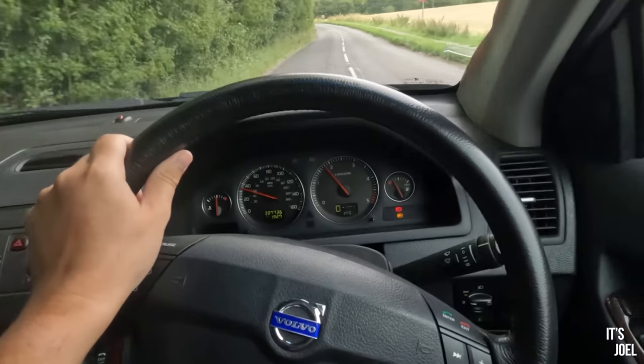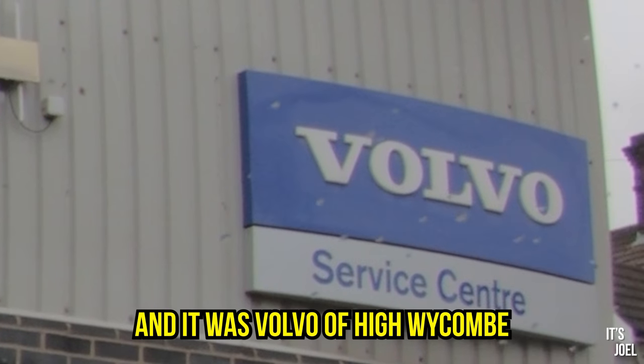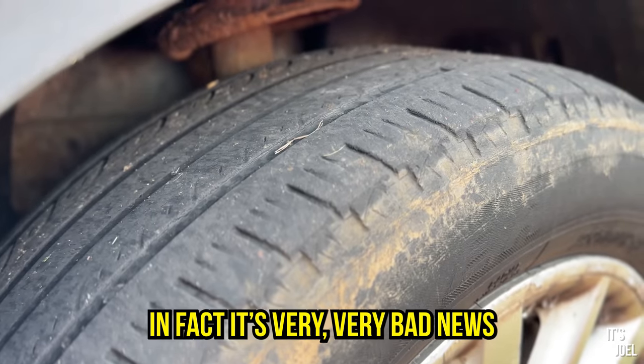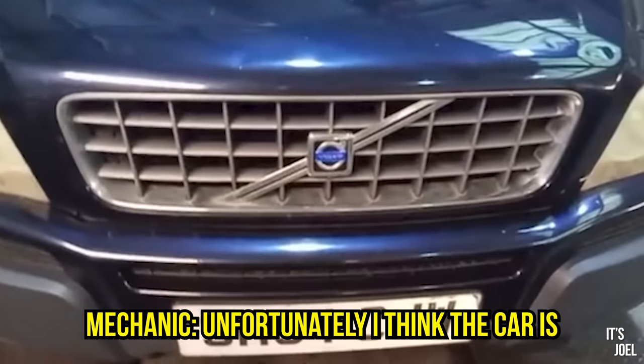I wasn't expecting this. That didn't take long - the phone rang. It was Volvo of High Wycombe with some not very good news. In fact, very bad news. They recommended it's not driven on the road, and I think the car is beyond economical repair.